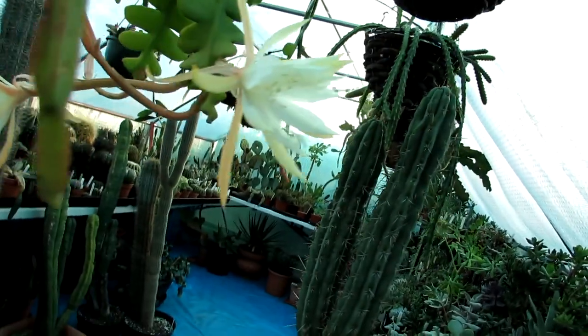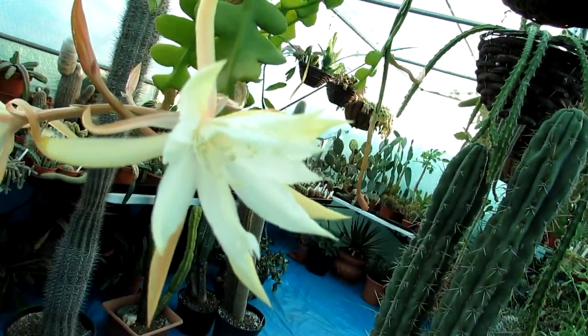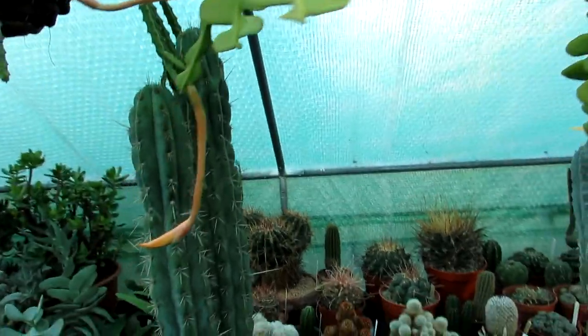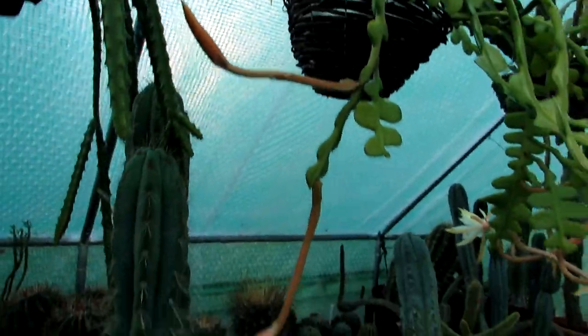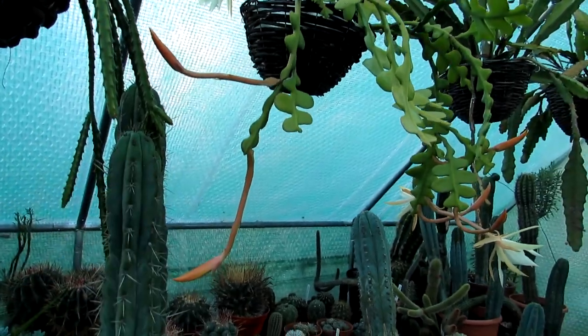Look at that guys — absolutely stunning, and it just gorgeous, the smell as well. It is packed with loads more buds all hanging down, lovely peach coloured buds. I may do another update on this particular cactus because these might all bloom at the same time and it's going to look even more amazing than it does already.